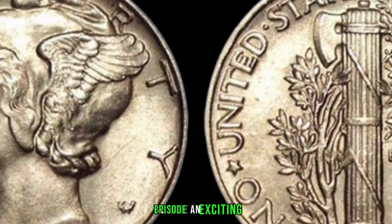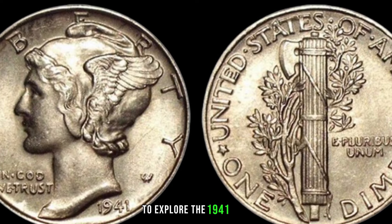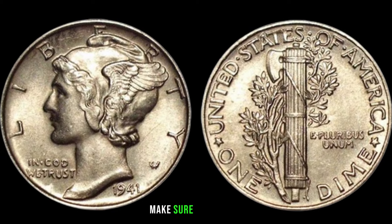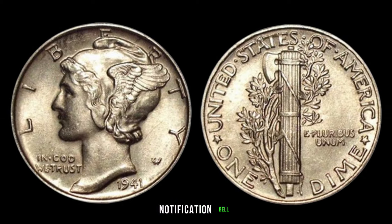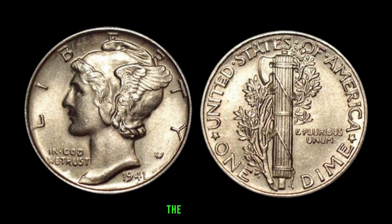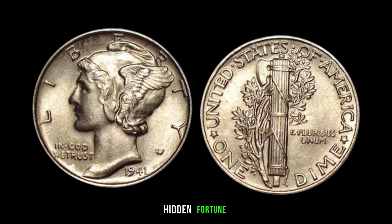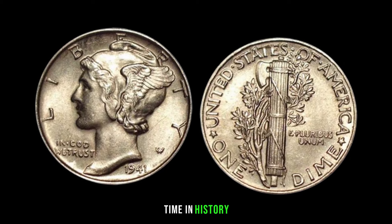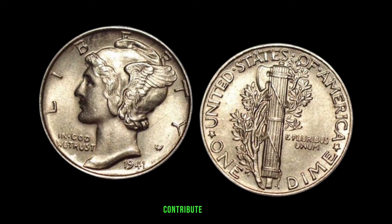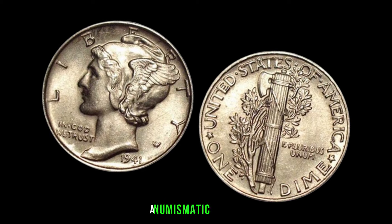We're diving into the world of numismatics to explore the 1941 dime and uncover whether it could be hiding a fortune. The 1941 dime, a seemingly ordinary coin from the past, might just hold the key to a hidden fortune. Released during a critical time in history, this dime has become a sought-after collector's item. We'll explore the factors that contribute to its potential value and discover if it's worth big money.